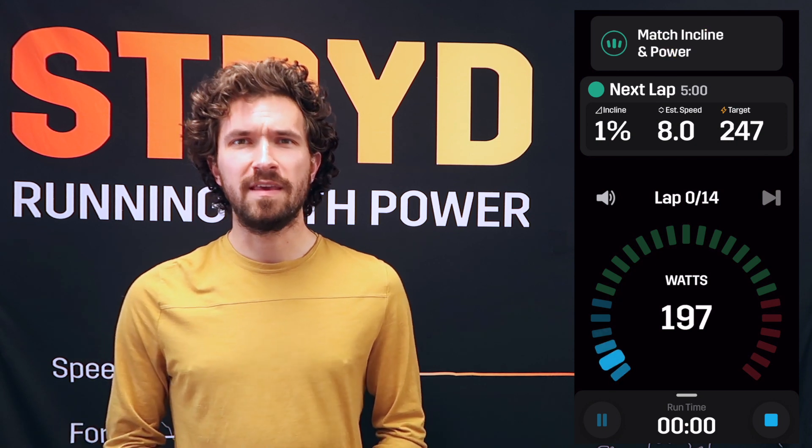You'll be told each step of every workout that you create — the estimated speed and the incline that you should be hitting — with your power target as well.